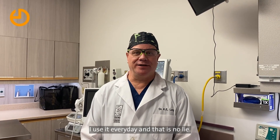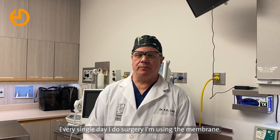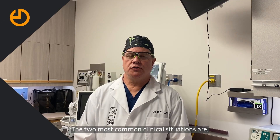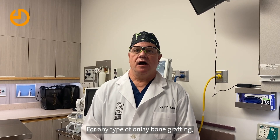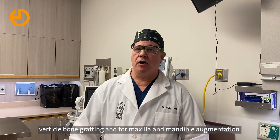I use it every day, and that is no one. Every single day that I do surgery, I'm using the membrane. I do augmentations on a daily basis. The two most common clinical situations are for any type of on-lay bone grafting, vertical bone grafting, for maxillary and different augmentation.